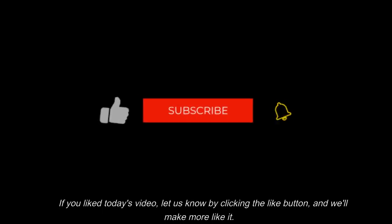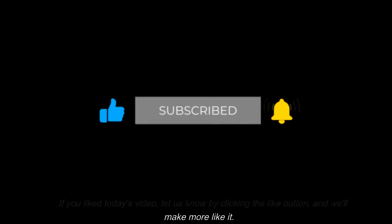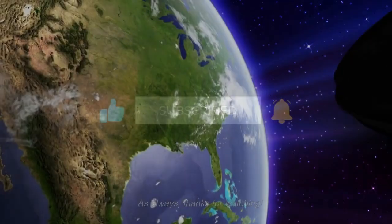If you liked today's video, let us know by clicking the like button and we'll make more like it. As always, thanks for watching.